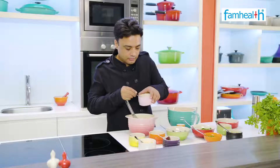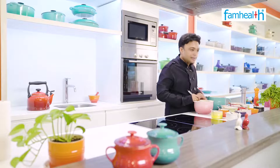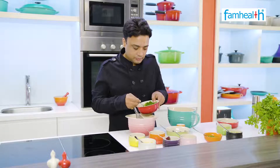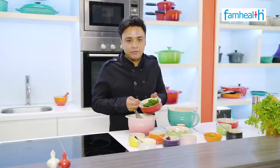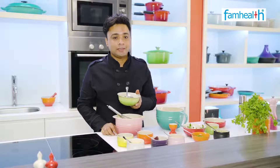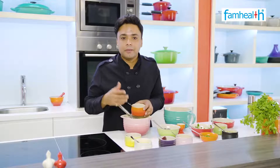We add some sliced garlic and chopped garlic. We have basically 40 grams of spinach added. Now we will add falafel, which is anti-carcinogenic.